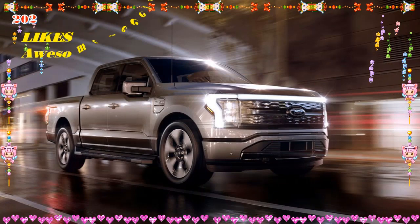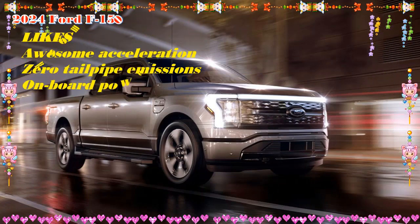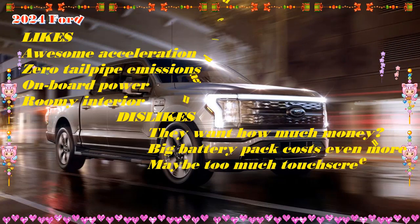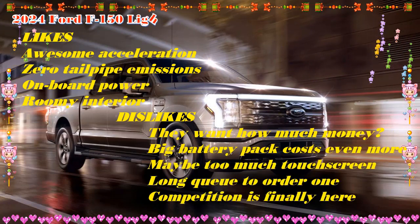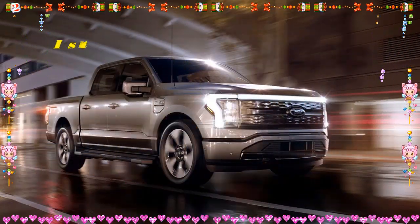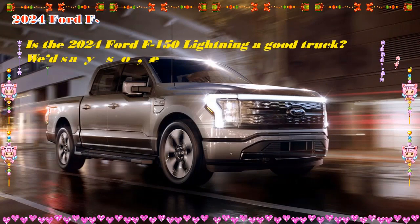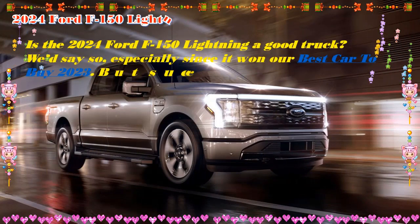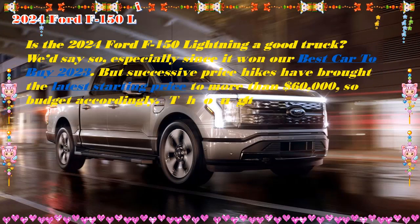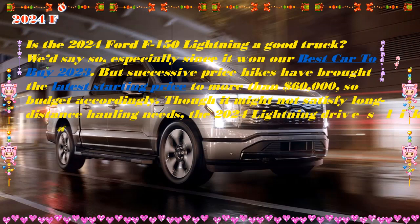Pros: Body-on-frame structure and standard all-wheel drive lend true truck credentials. Comfortable ride. Impressive range with the extended-range battery option. Battery can be used to power tools, appliances, and more. Cons: Range drops off considerably under towing. Can feel overly soft and wallowy when driving over big bumps. Cost quickly becomes prohibitive in upper trim levels.